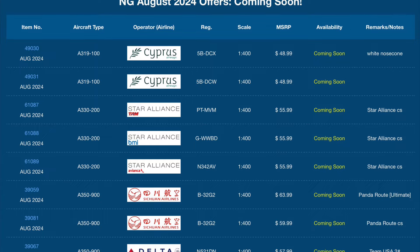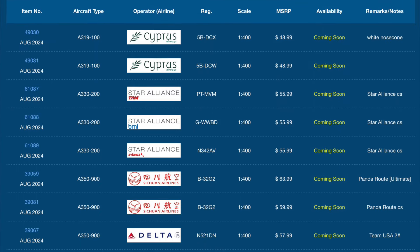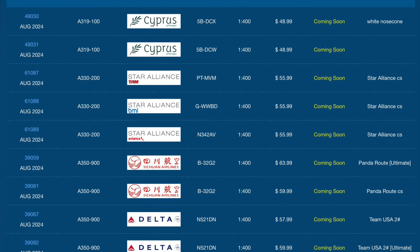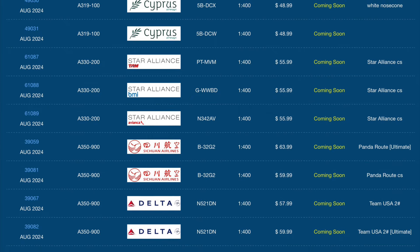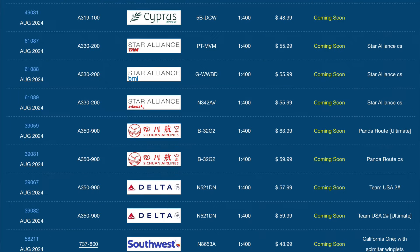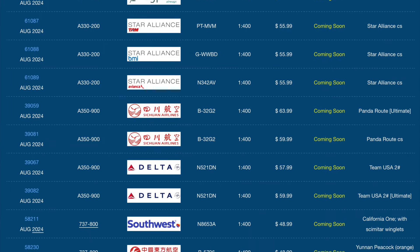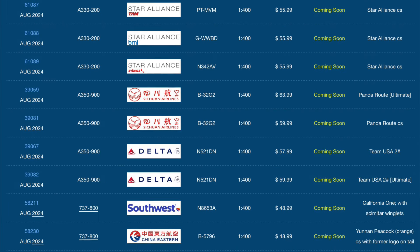And that is all the releases for this month. It's basically more of the same with regards to what NG would typically release — a lot of American and Chinese aircraft baked into this release, and plenty of blank or sample models that they always like to do. I don't know — I maybe want to pick one of these up, the sample MD-80, just so I can finally see the NG MD-80.